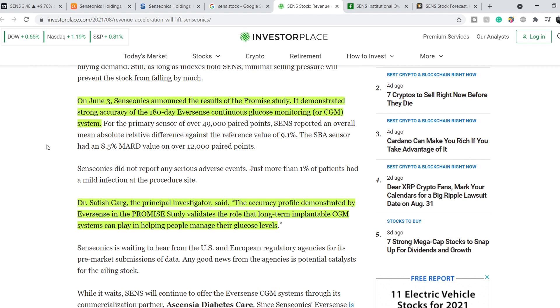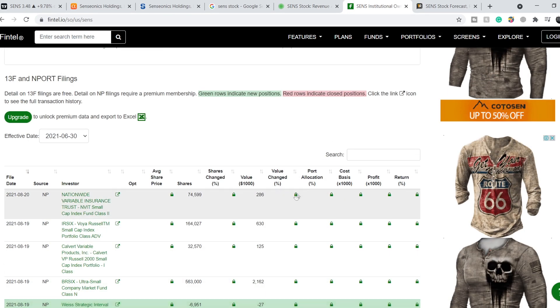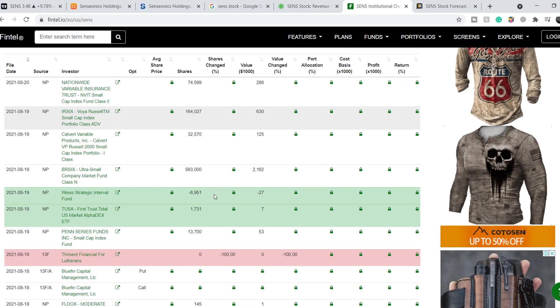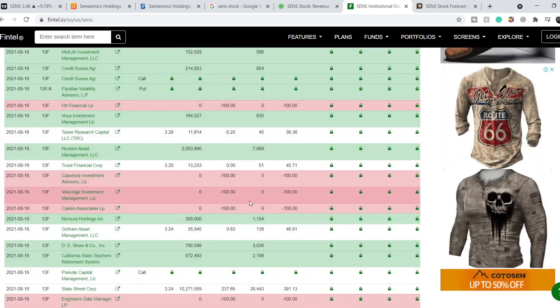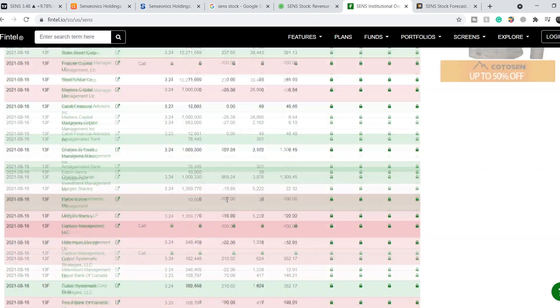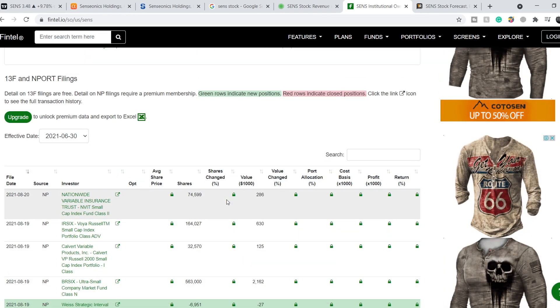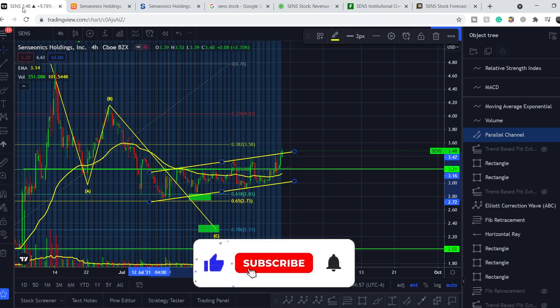This leads us to the list of institutional owners. Green rows indicate new positions, red rows indicate closed positions, and white rows indicate changes in positions. As you can see, we have more green rows than red ones, so we have more positive signs than negative, but we still have to be extremely cautious. Let's continue with the technical analysis.